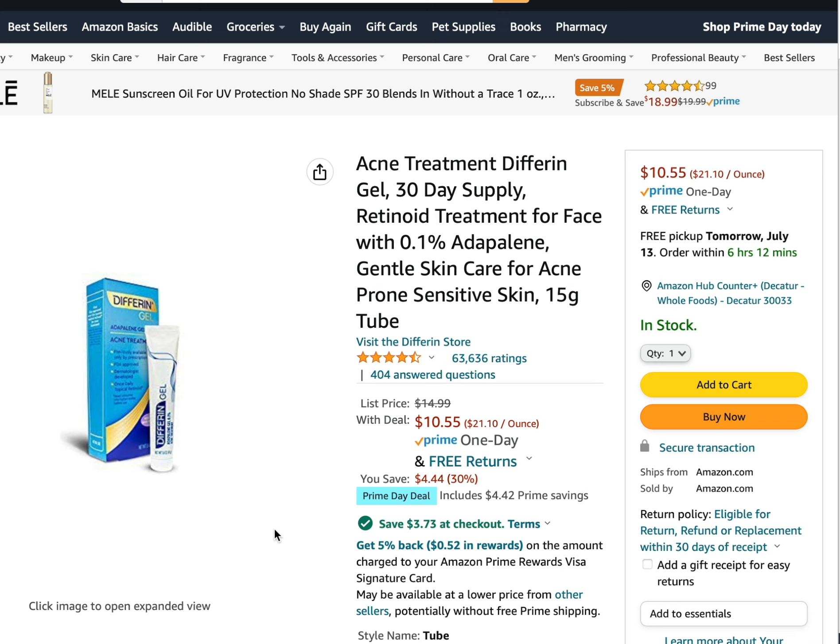There are many studies on adapalene for treating acne. The one thing to be aware of with Differin gel is that it can be a bit drying and irritating. To combat that, you can apply a moisturizer first and then apply the Differin gel on top, which will help reduce irritation.